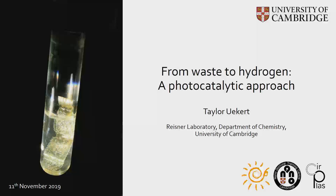Good evening, everybody. My name is Taylor. I'm a third-year PhD student in the Department of Chemistry, and today I'm going to be talking about my research on turning plastic into hydrogen.